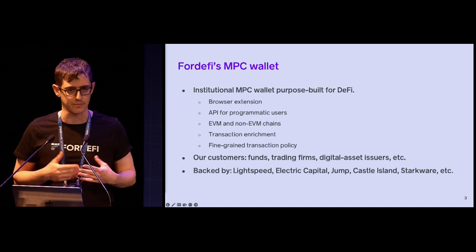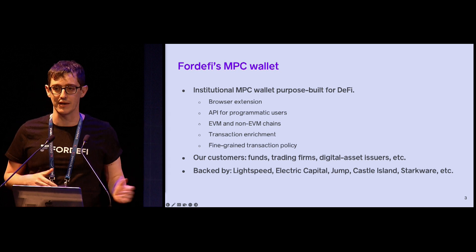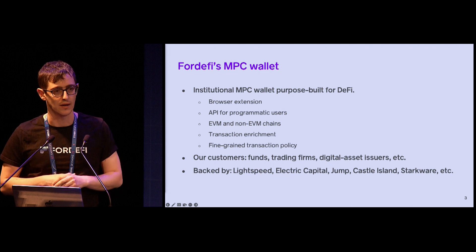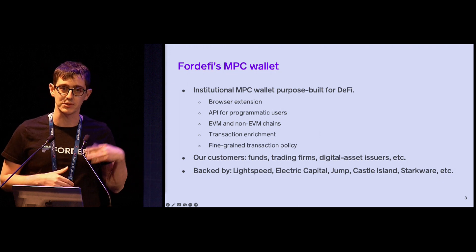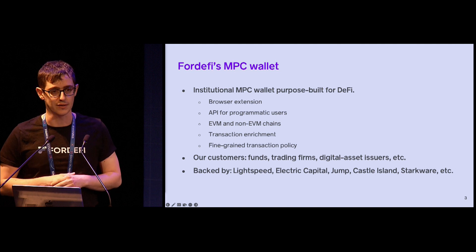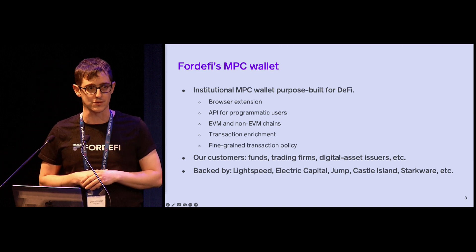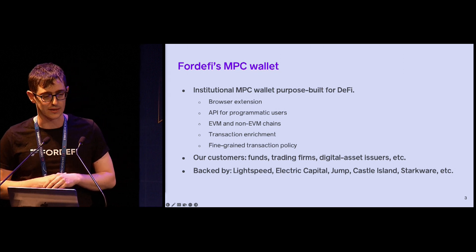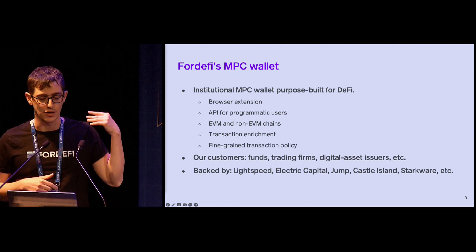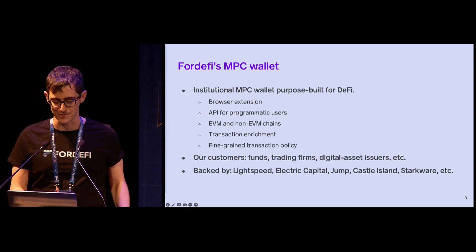Let me give a bit more context about the wallet we're building. We're building an institutional MPC wallet focused on DeFi use cases. We have our own browser extension as well as an API for programmatic use cases. We support both EVM and non-EVM chains. Some DeFi-specific features include transaction enrichment — providing a human-readable description of every transaction and additional contextual information that makes the approval process more meaningful. Our transaction policy also allows encoding different DeFi attributes to set the right approvers for every type of transaction. Our customers include crypto funds, trading firms, market makers, and digital asset issuers. You can see some of our investors, including a shout-out to Starkware on the slide.